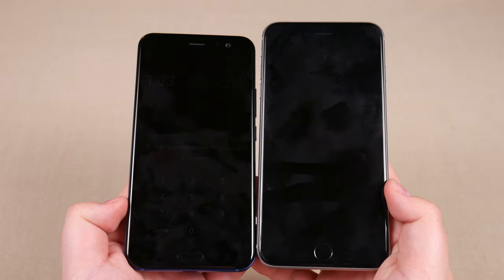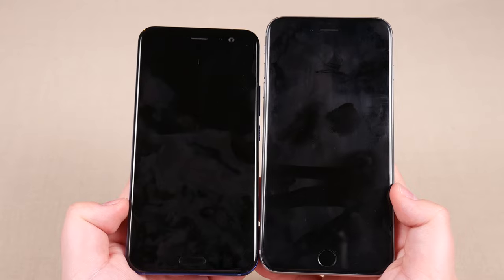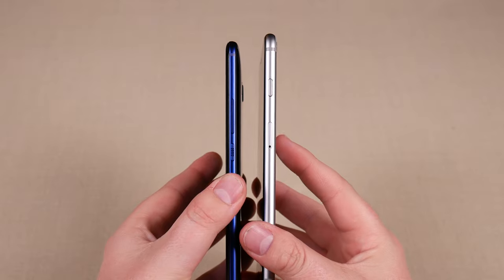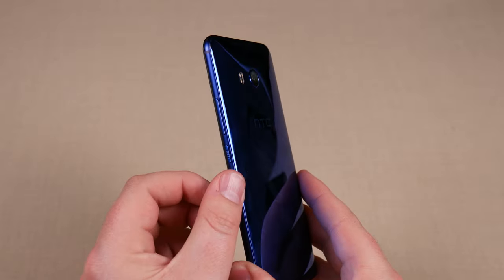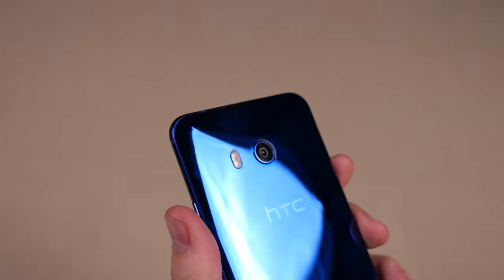Just to give you guys an idea of exactly how big it is, here it is up against the iPhone 6S Plus — it is not quite as tall, not quite as wide. There's how the thickness compares — very similar on the thickness level. The iPhone is flat, this one is curved. The U11 also has a very slight camera bump there, very small and not super noticeable — it doesn't really cause it to rock back and forth when you put it on the table.